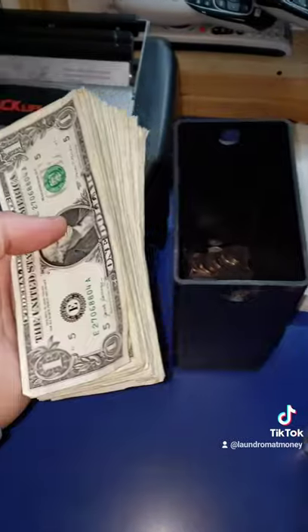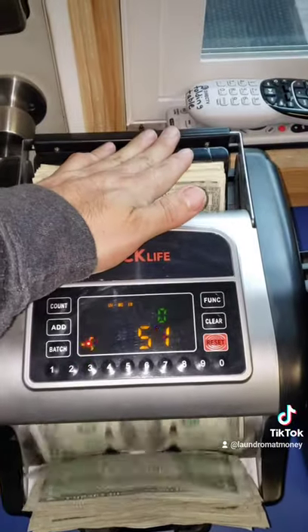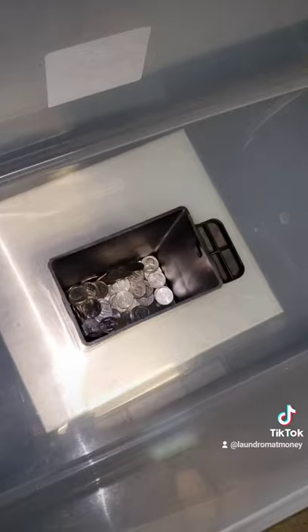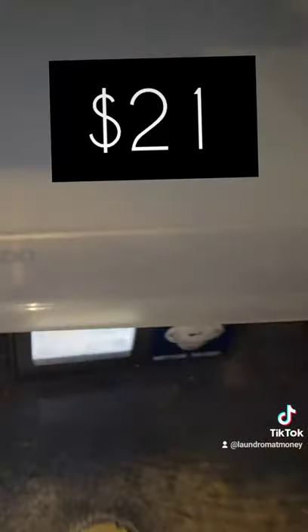Now that we have all the money, it's time to count up all the bills. This is for the snack machine. I make 60% margins on the snack machine, so for every dollar I make $0.60. $84 there. And then I weigh all the quarters — one pound of quarters equals $20, so this came out to $21.